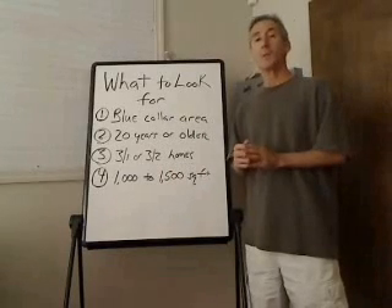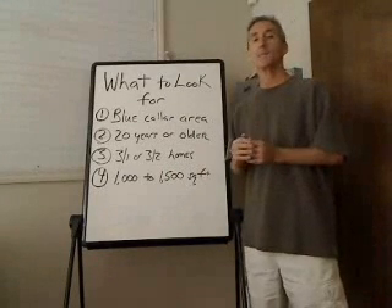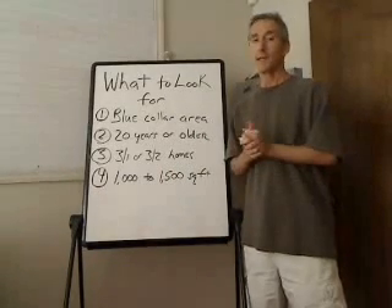Anyway, that's it. Hope that helped. This is Mike Collins with RehabList.com. See you next time on Real Estate Tips You Need. Thanks.